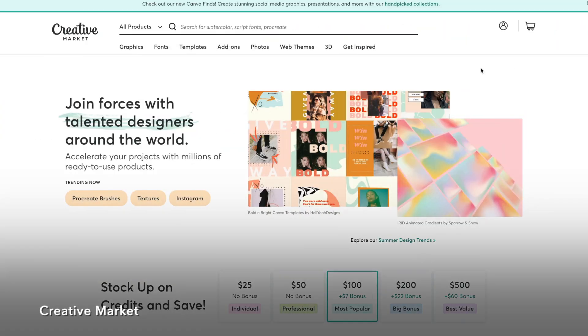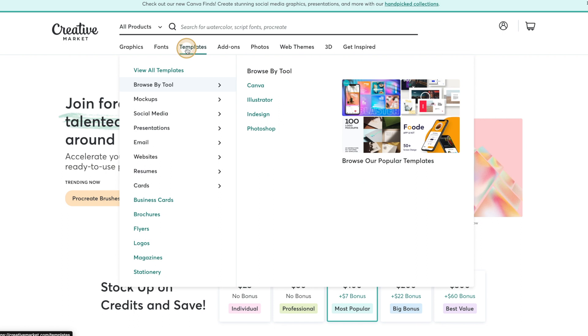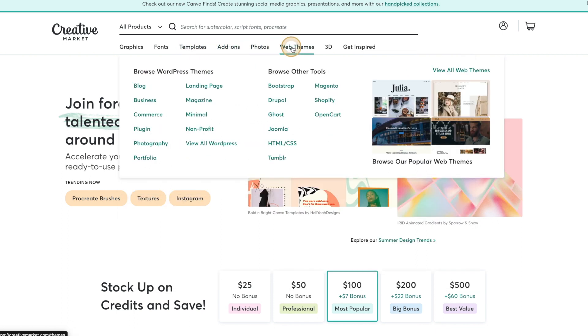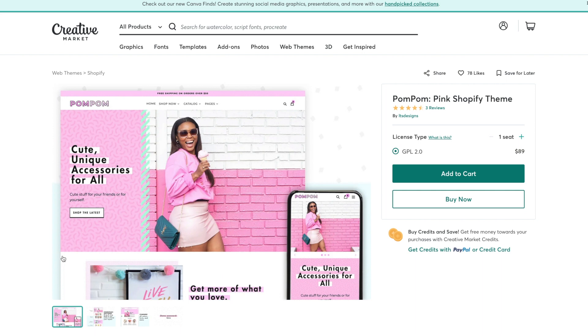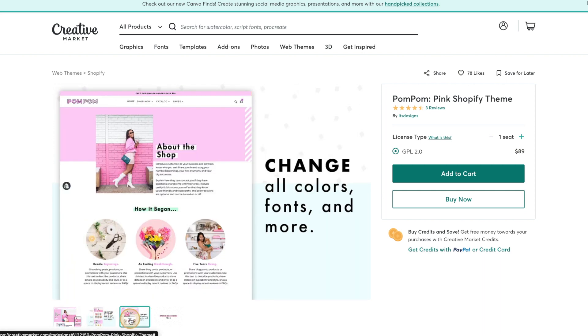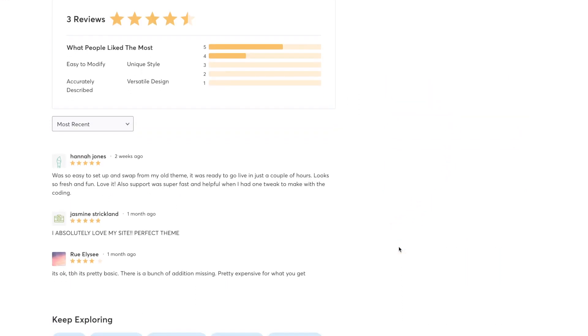The last place on our list is Creative Market. This marketplace is primarily known for design elements and templates such as fonts, stock photos, and social media templates; however, they do also sell Shopify themes. Because this is a marketplace with many different website theme authors from around the world, the price points and level of quality do vary. So as with any of these websites, be sure to check out the demo as well as the reviews before making your purchase.